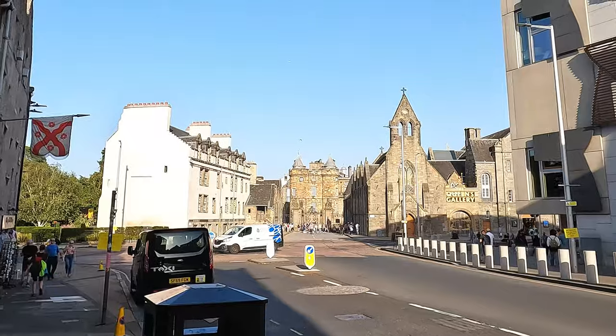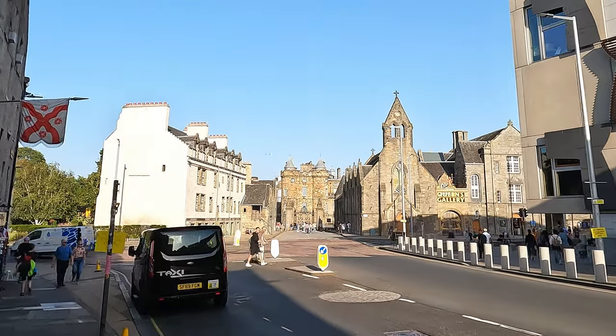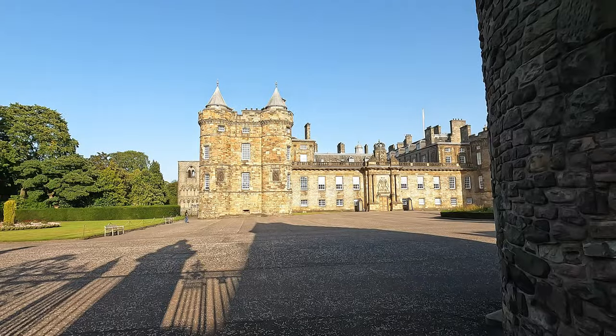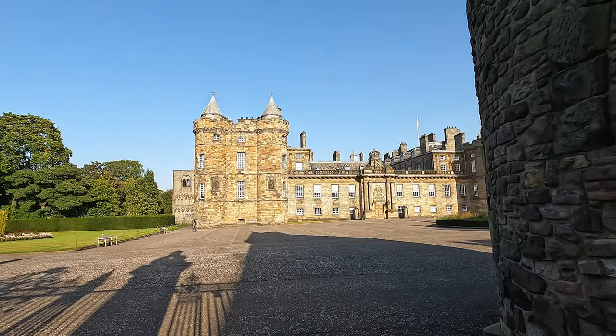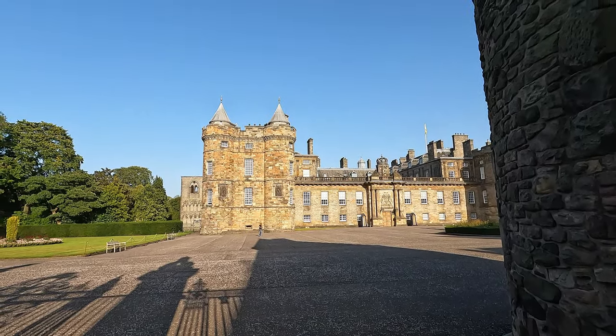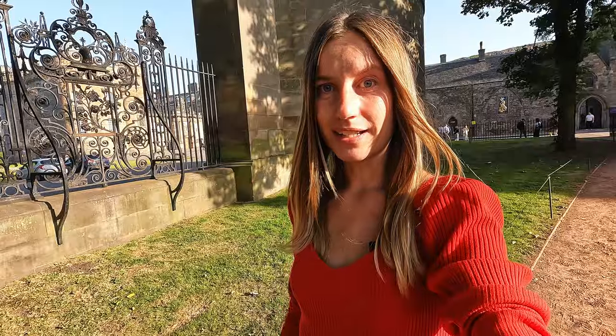Here behind me you can see Holyrood Palace. This palace has been the royal residence in Scotland since the 1600s and was built between 1501 and 1505. It was also the home of Mary Queen of Scots from her return to Scotland in 1561 until her forced abdication in 1567. Until today, this building remains the property of the British Crown.